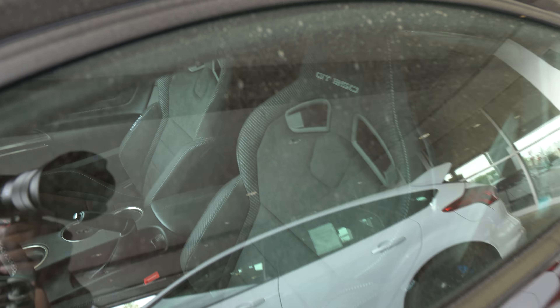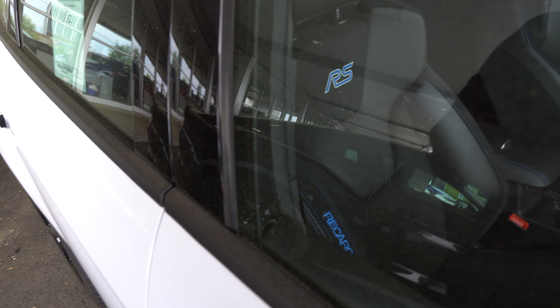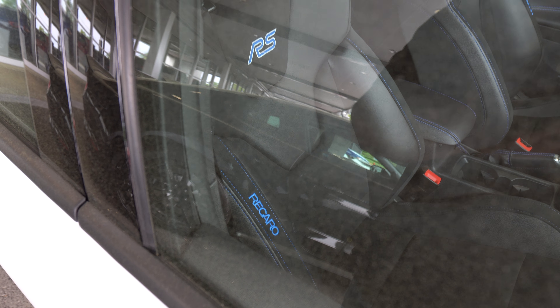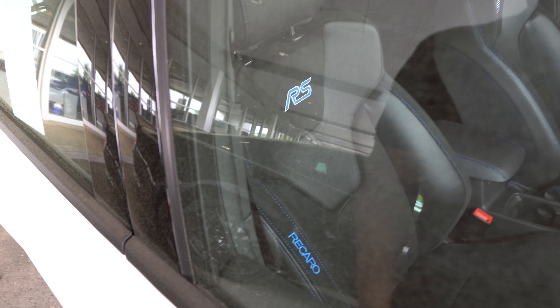They got those Recaros with the GT350 suede on the side there. And they got an RS in here. These RS's are nice — look at those seats with the Recaros. The RS's got the Recaros. Looks freaking super nice.